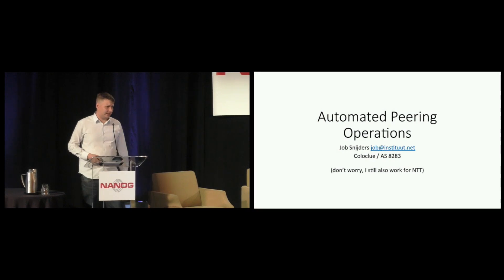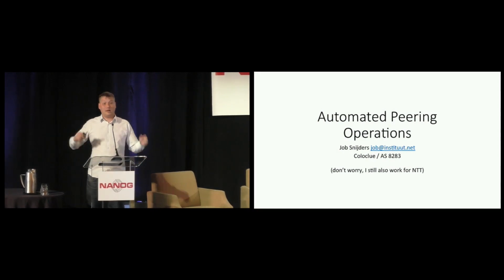As some of you might have suspected, in my spare time I also work with networks and BGP and routing.